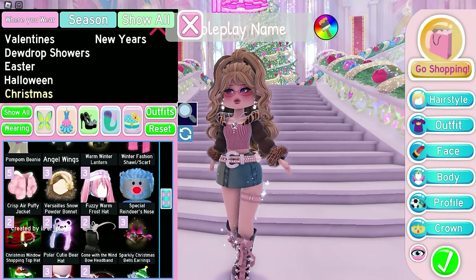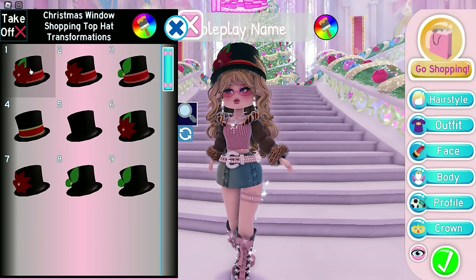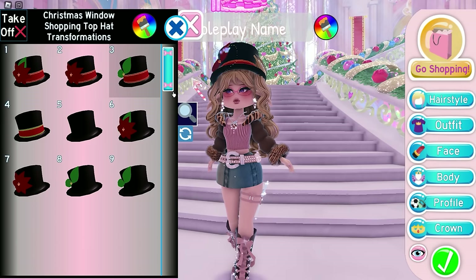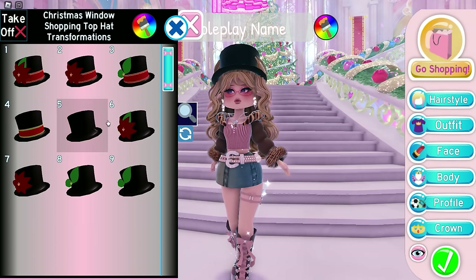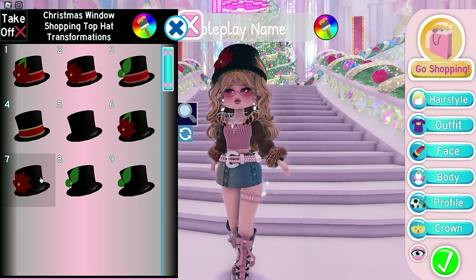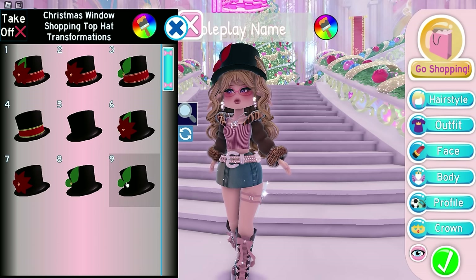Lastly, we have the window shopping hat. It has nine toggles now — it used to only have one. The first toggle is the original. Second, the leaves are removed. Third, it's only the leaves. Fourth, only the ribbon. Fifth, only the top hat. Sixth, original hat without ribbon. Seventh, original hat without ribbon and leaves. Eighth, original hat without ribbon and flower. And lastly, original hat without ribbon, flower, and pistol.